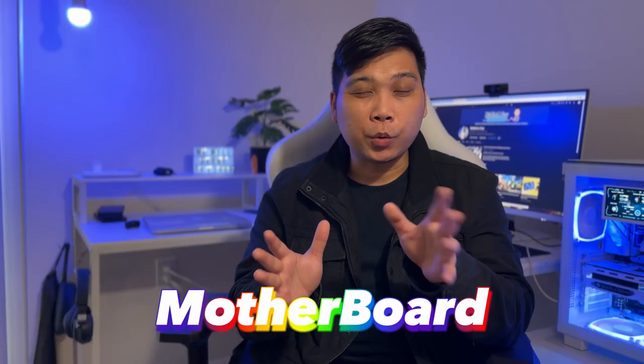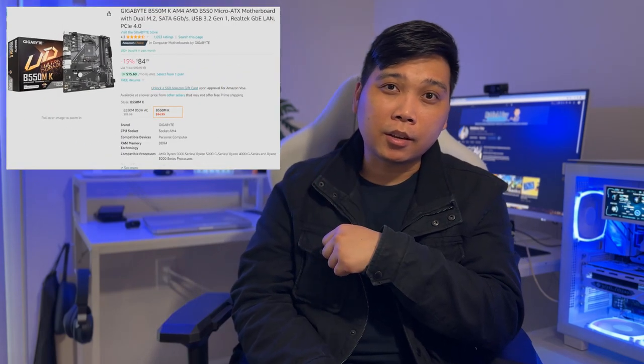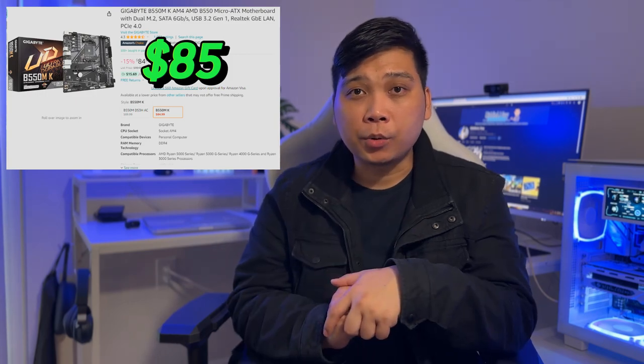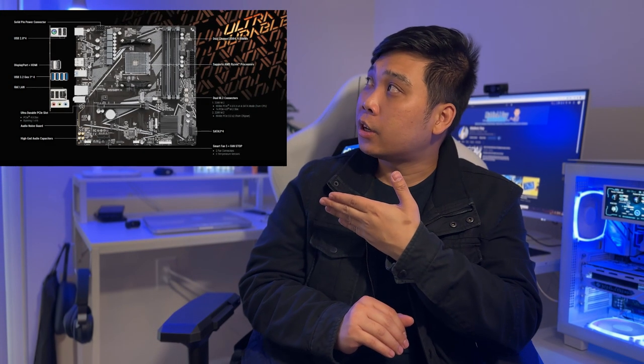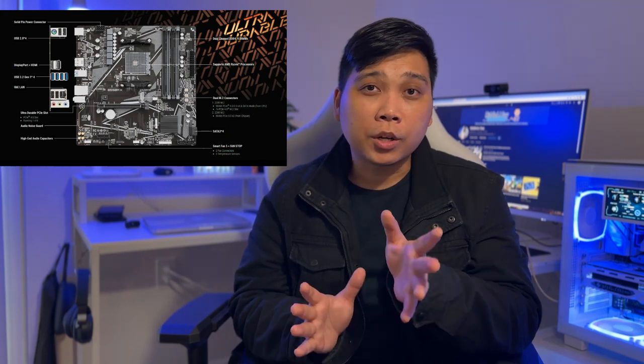As for the motherboard, we went with a Gigabyte B550M DS3H with the AMD socket, priced at $85. This is a Micro ATX motherboard, but as you can see, there are a lot of connections available at the back. It also has dual M.2 connectors, so further down the road if you want to expand your storage, you can do so as the need arises. It also has 4 DIMM dual-channel DDR4 RAM slots, which is more than what we need in this build.